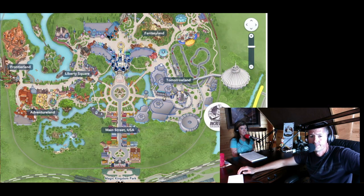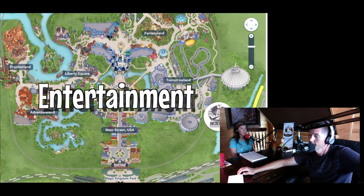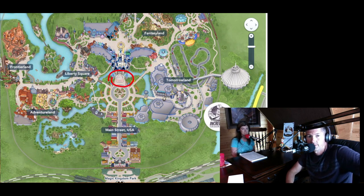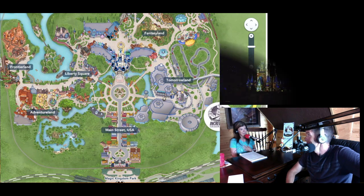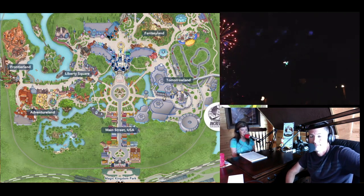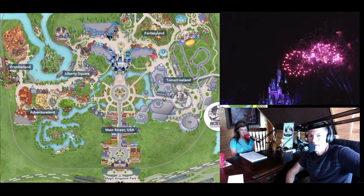Let's move into entertainment. If you're not into rides, there's plenty to do. Shows include Let the Magic Begin — the rope drop show right at the stage in front of Cinderella Castle. Also on the same stage is Mickey's Royal Friendship Faire. Our favorite is Happily Ever After — a projection show on the front of the castle with fireworks all around. It is absolutely spectacular; don't miss it. There is also a dessert party for Happily Ever After that takes place at the Tomorrowland Terrace, where they reserve a special viewing area.